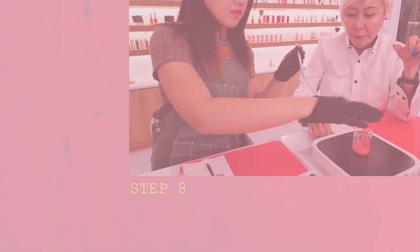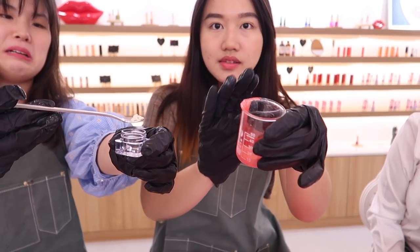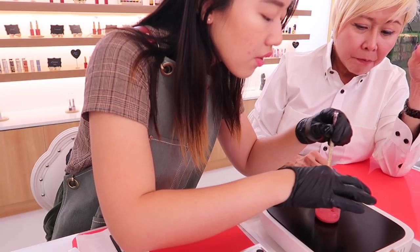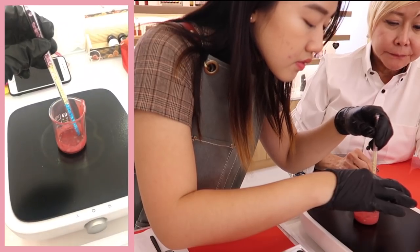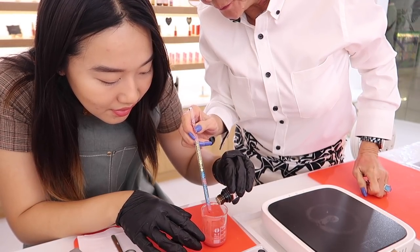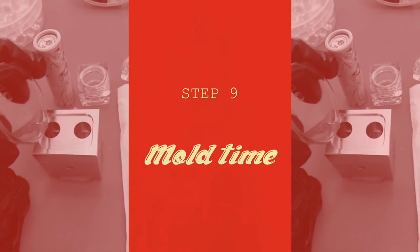Step seven: stir. We stirred everything vigorously for two minutes. Step eight: add other oils. Depending on the lipstick formula you prefer, there are specific amounts of beeswax and other oils and ingredients to be added. They gave us a specifically measured case and we just had to pour the beads of beeswax in ourselves, then mix everything on the stove, melting all the ingredients together into one cohesive mixture.